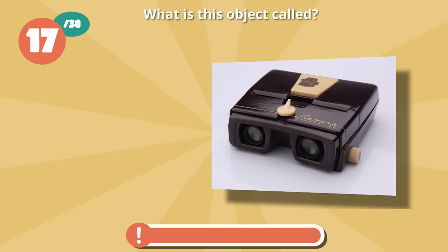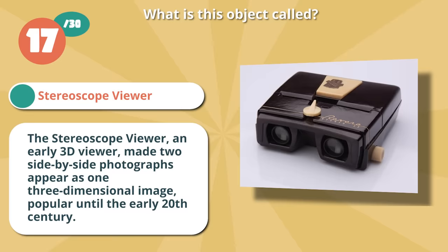Correct if you thought Stereoscope Viewer. The Stereoscope Viewer, an early 3D viewer, made two side-by-side photographs appear as one three-dimensional image, popular until the early 20th century.